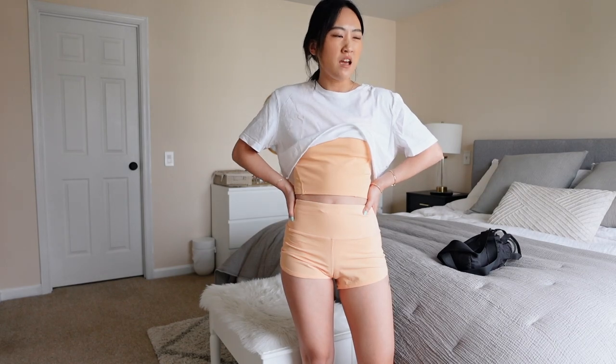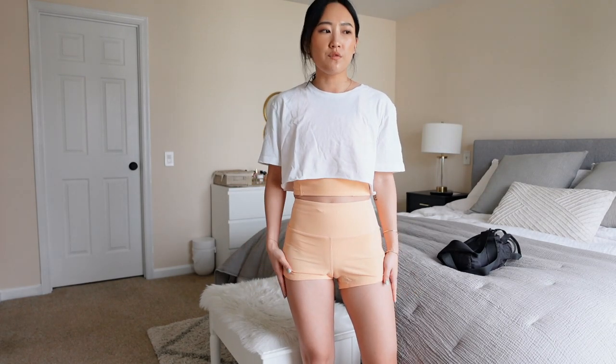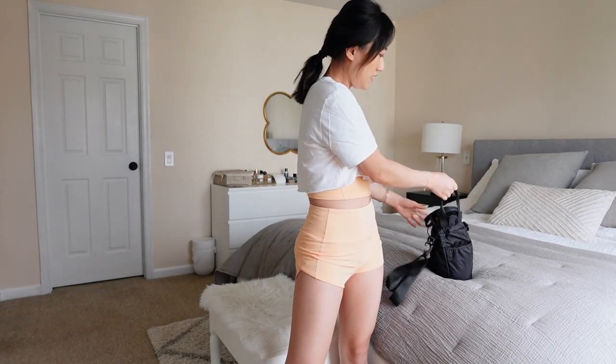These are the Speed Up shorts in the 2.5-inch high-rise length — I own them in so many colors now. I kind of wish I'd gotten the four-inch ones for rowing specifically, because when you're seated you want more coverage. The 2.5-inch looks better aesthetically but the four-inch is so much more practical for rowing since you really want to cover your bum as much as possible.